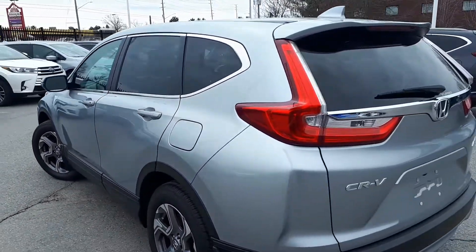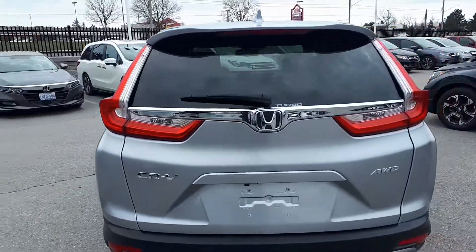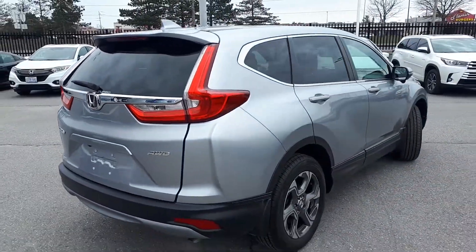Here's a quick look at the outside of the vehicle. Now let's take a look at some of the features inside.